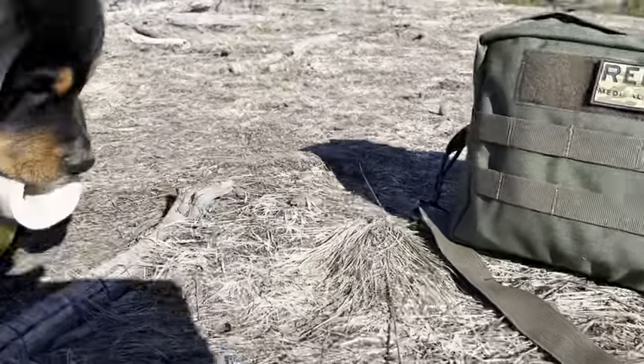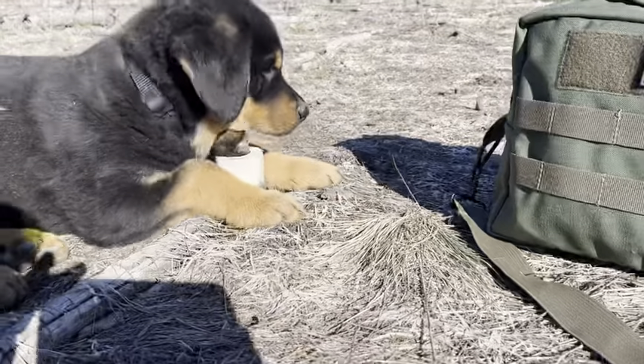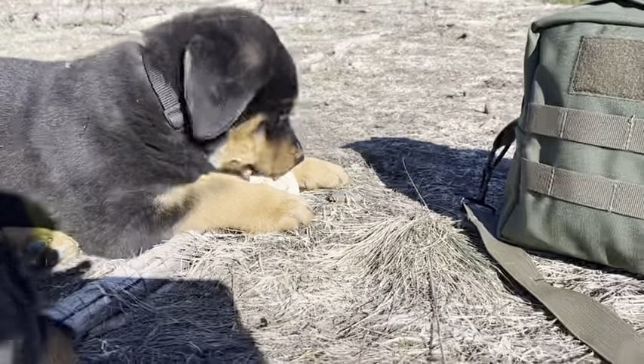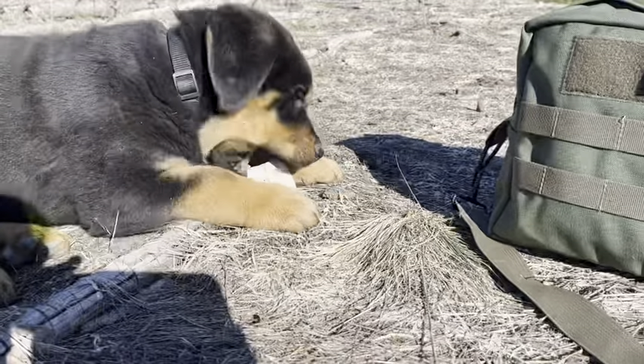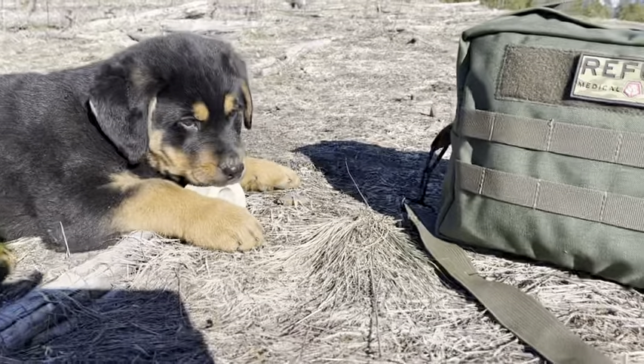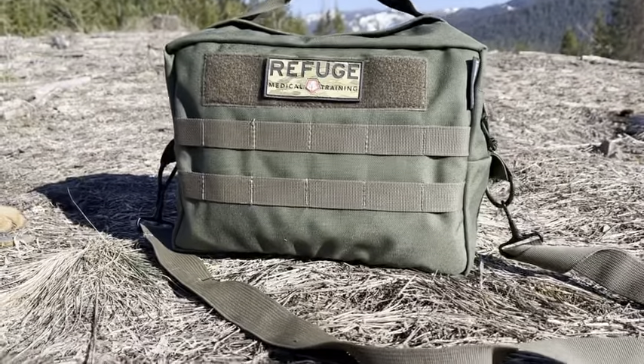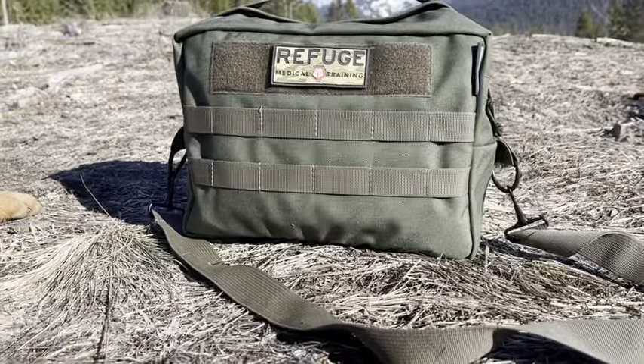He found — well, I found it for him — a saw-cut femur. It's been sitting out in the sun, bleached a bit, and the puppy thinks it's great because it's soft and he likes to chew on it.